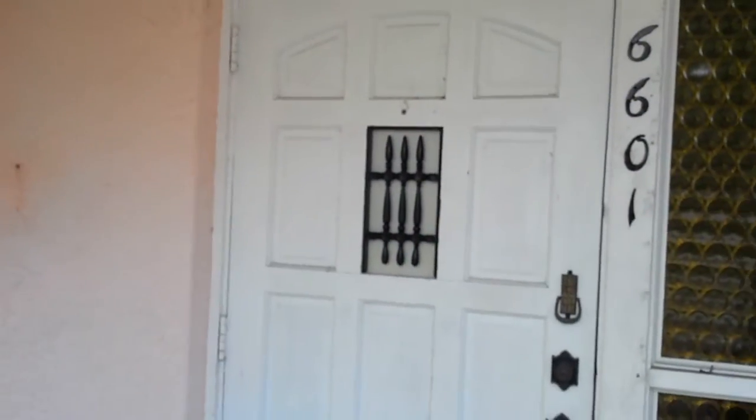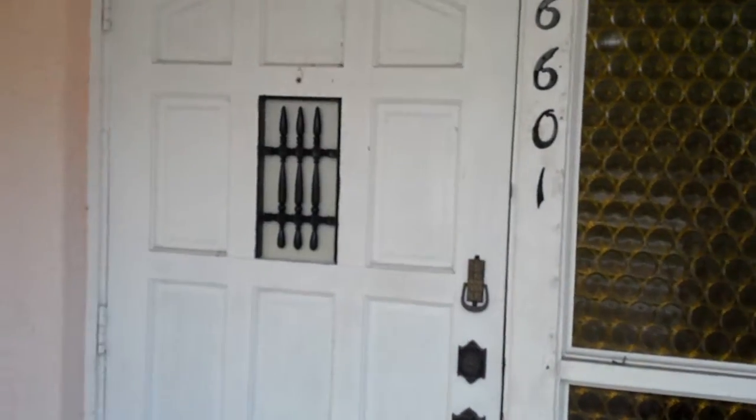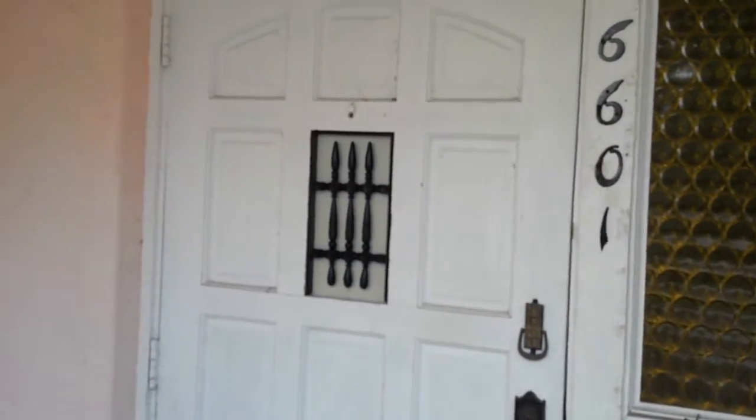We'll start here on the front door. I've got that little gray thing painted black, so that looks a lot nicer than the off-white that it was.